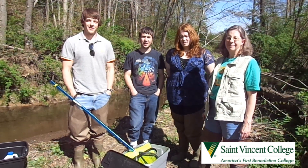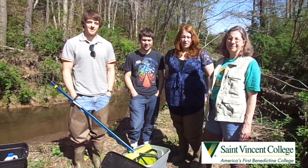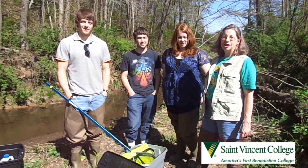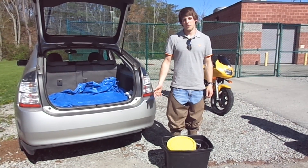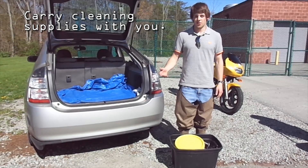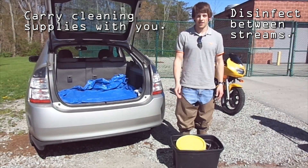Hi, I'm Ben Deldon. I'm Josh Robinson. I'm Lauren Faulkler. And I'm Dr. Cynthia Walter. We're here from St. Vincent College. If you know you're going to be moving from stream to stream, it's important you carry all necessary cleaning supplies with you so that you can sanitize your equipment before you move to the next stream.